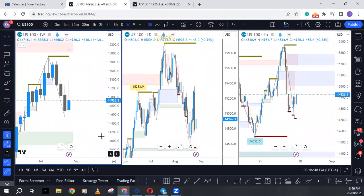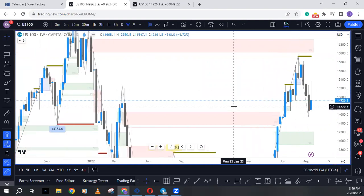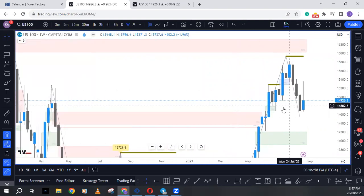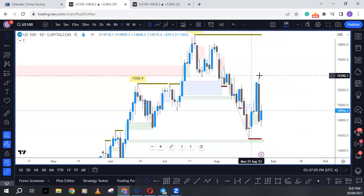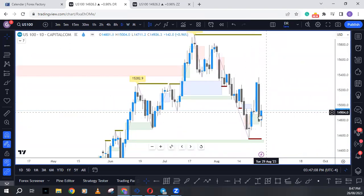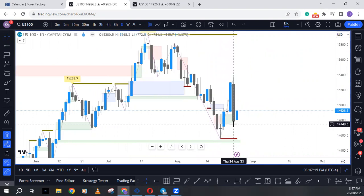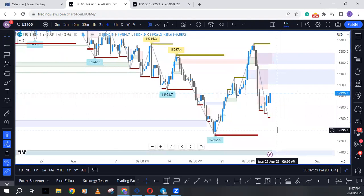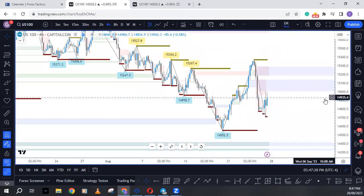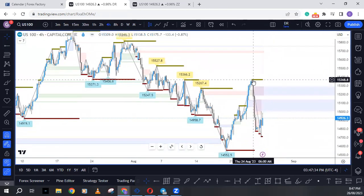We're going to start off with NASDAQ. Looking at the NASDAQ on the weekly, order flow still seems slightly bullish but short-term it's still bearish. Short-term we're looking at the bearish move to the downside, but price has found support of this bullish fair value gap. Looking at this on the four-hour time frame, going into the new week there's a possibility we might see a corrective continuation because price has made a new high.